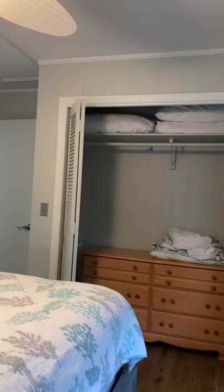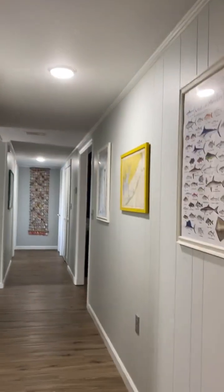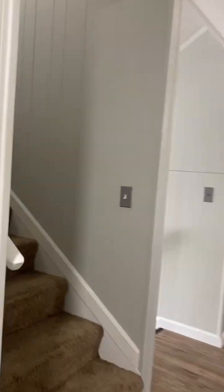Then there's another bathroom and bathroom upstairs, which we'll go to right now.